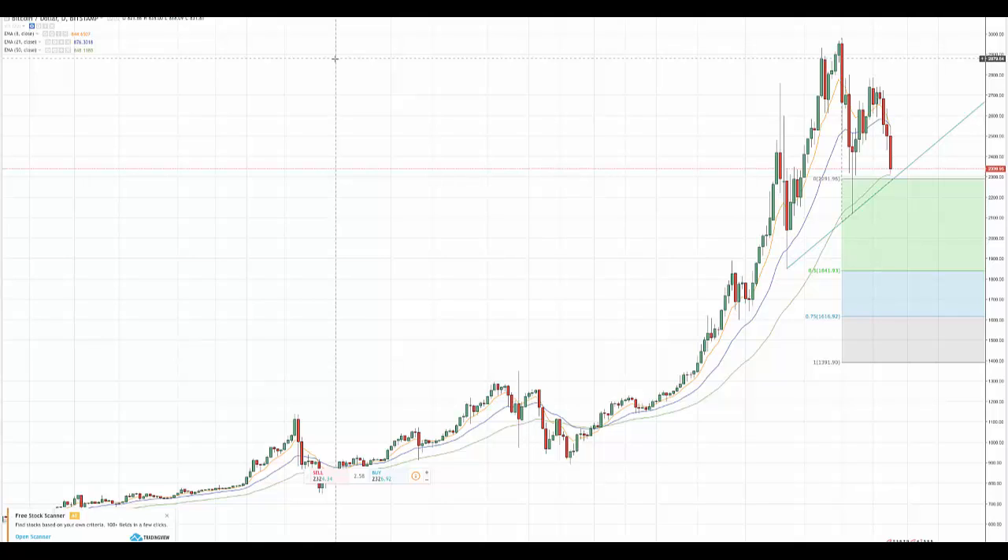So without going on and on about it, let me turn it over to Mike, and he can let you know the way that we are looking at this particular pattern in Bitcoin. Mike, it is all yours.